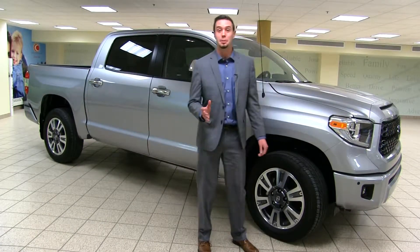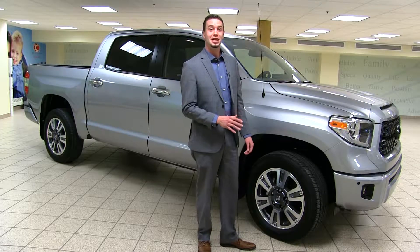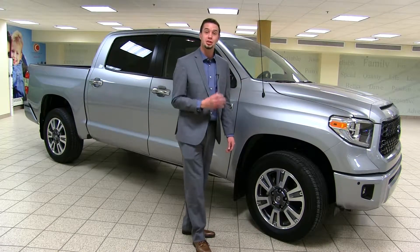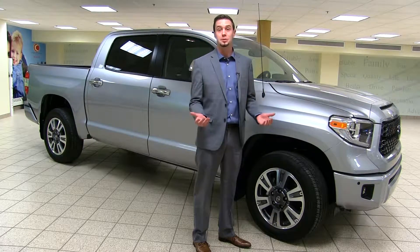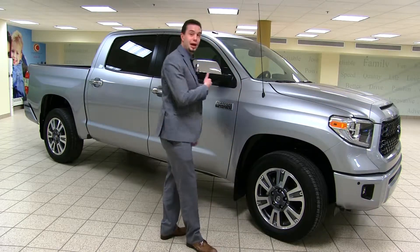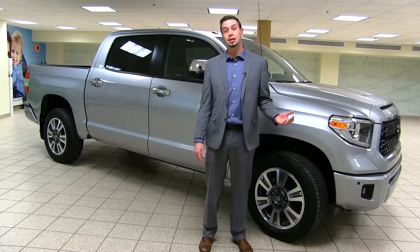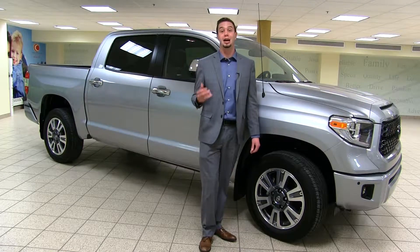The Tundra has some great features that set it apart from the competition. One is the triple tech frame design, which gives you a fully boxed frame in the front where the strength is needed most. As you go back through the cab it's a reinforced C-channel, lightening up some of that weight and giving you a more comfortable driving experience from reduced vibration and harshness. At the very back of the truck in the bed it's an open C-channel, giving you even more reduced weight, a much higher payload, and better ride performance, safety, and fuel efficiency.